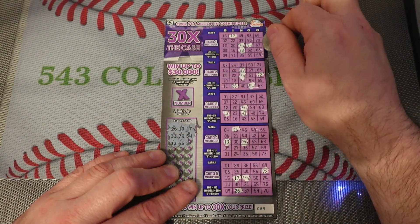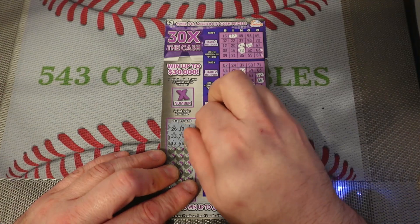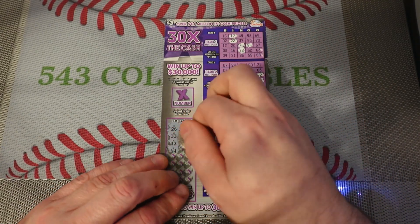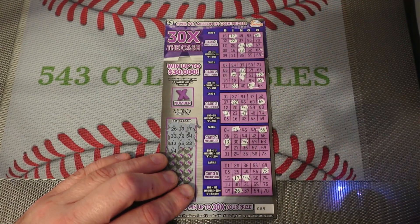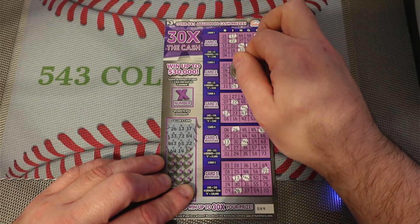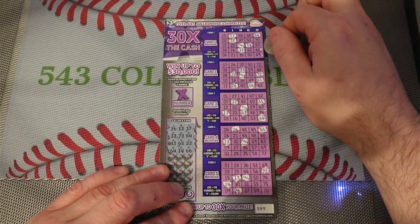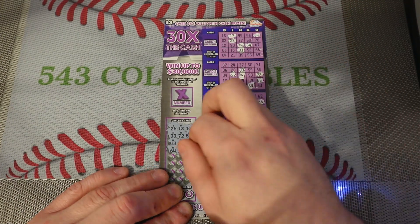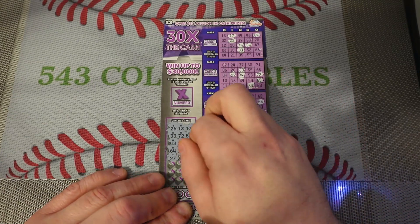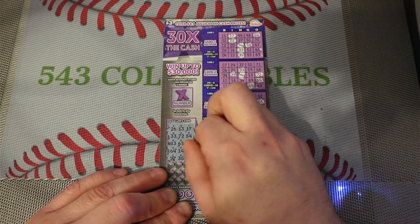N-43, O-65, I-22, O-64, B-14, O-16, O-66, I-27, N-37, N-35, I-25.